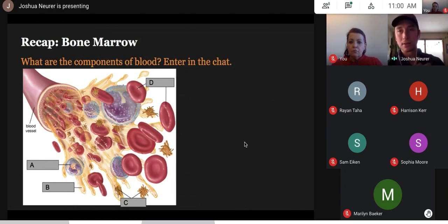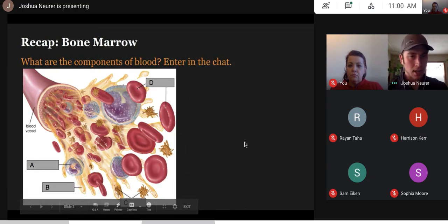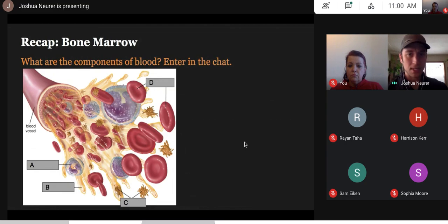Red blood cells are produced in bone marrow, along with a number of other cells. Let's shake out the cobwebs and think about what types of cells are in blood. I have letters A through D on this slide. Try to enter a response for each letter in the chat. What would A be in this picture?